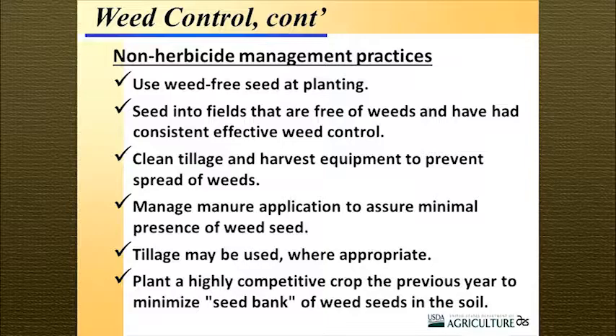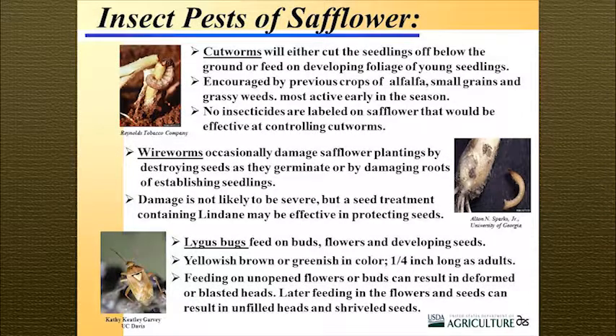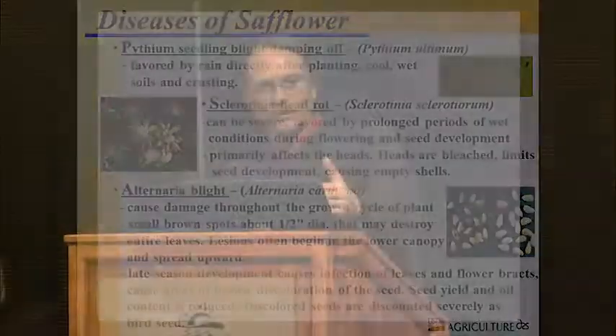There are other ways to treat weeds within the crop as well. There are three major pests: cutworms, wireworms, and lygus bugs. In the Columbia Basin, they don't seem to be much of a problem — we didn't really experience them. There are also three major diseases: pythium, which seems to affect every seed you put in the ground; sclerotinia head rot; and alternaria. Alternaria is probably the worst — it can affect safflower at any time during its life cycle, while pythium and sclerotinia are generally early-season problems.